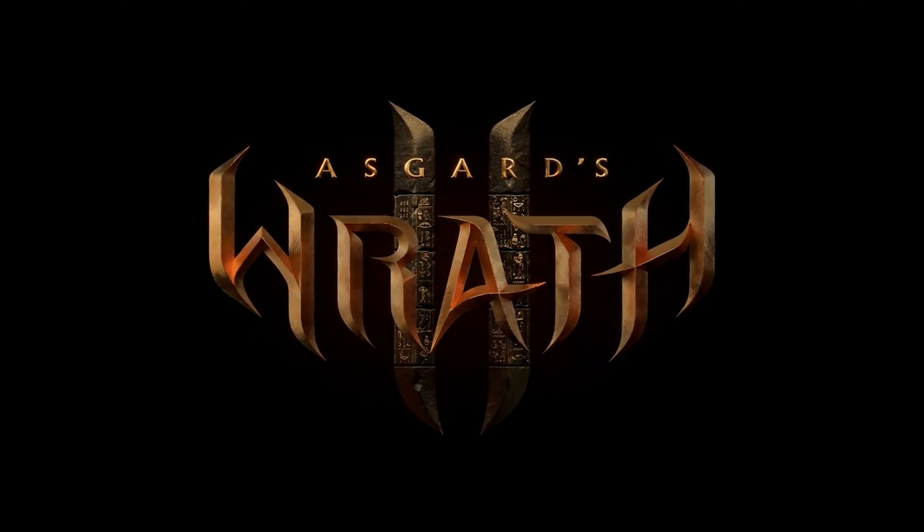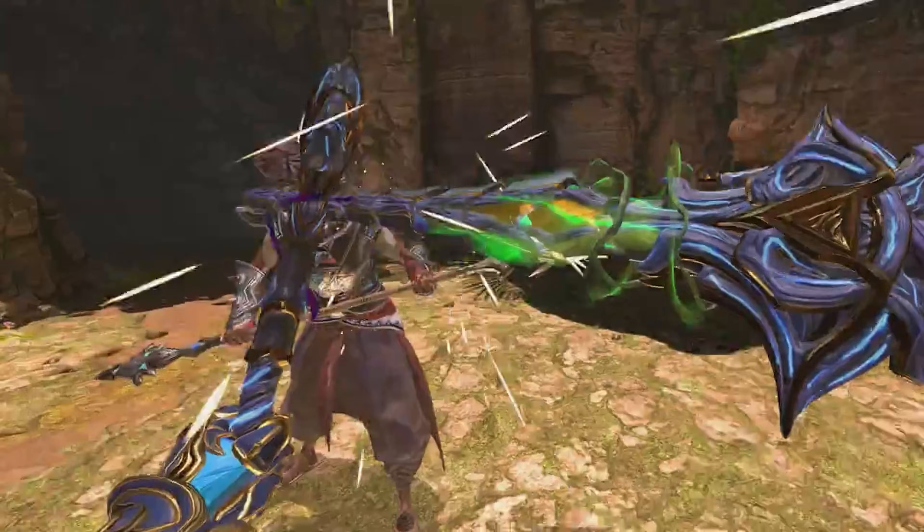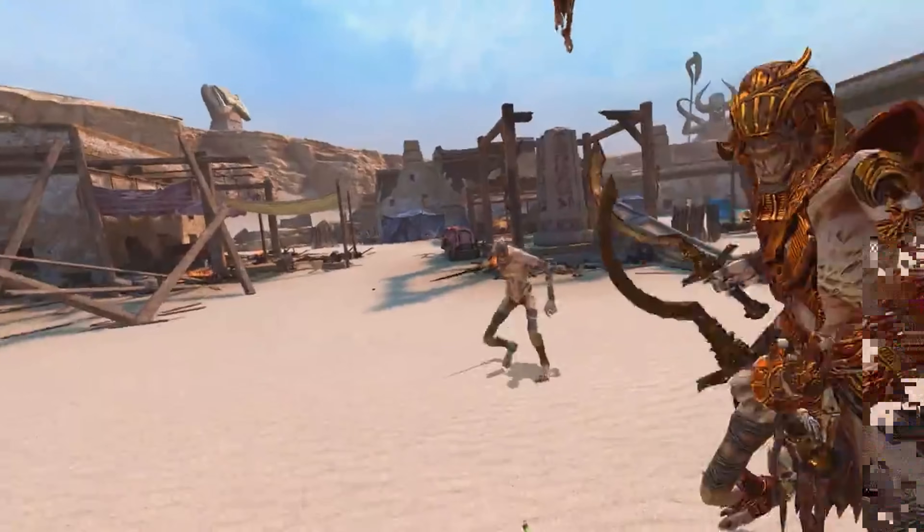The next scene was from Asgard's Wrath 2, and that really impressed me because the graphics were really amazing. I've seen sample videos from Asgard's Wrath on YouTube and elsewhere and they look pretty good but not super amazing, but here in the headset it looked really great. I would say the level of graphics are almost like PS3, if you can believe it.